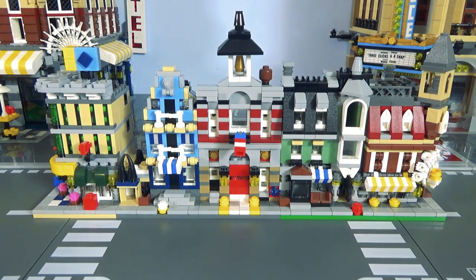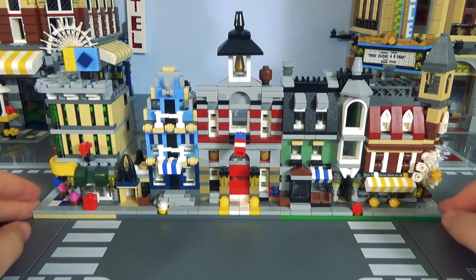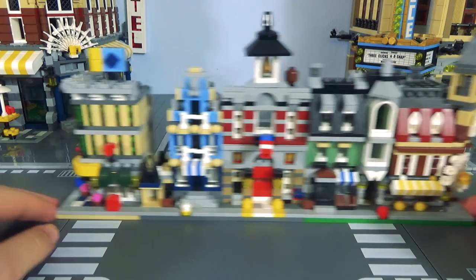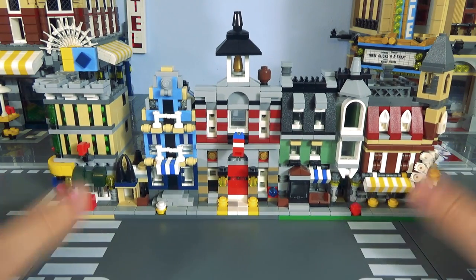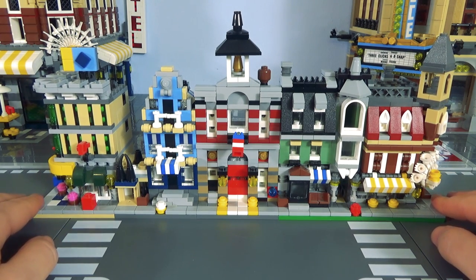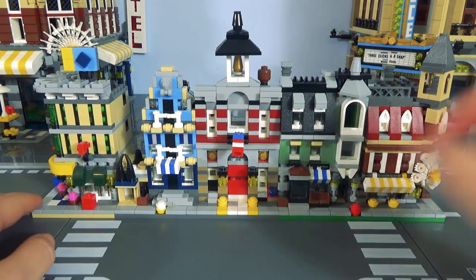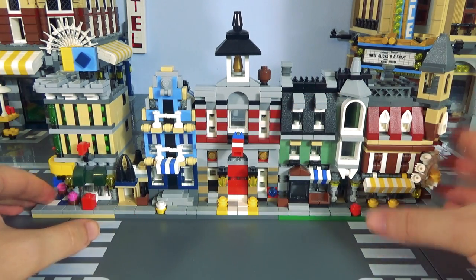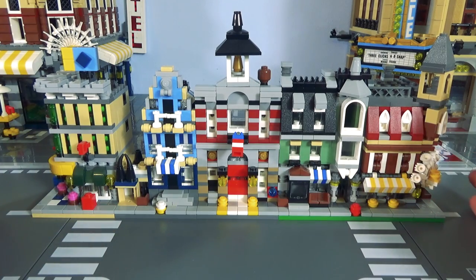This is set number 10230, Mini Modular. It was £60 when it came out, and now you're going to be paying around £100 to get a hold of it. The piece count — see how small this little set is? What do you think the piece count is? It's 1,356 pieces, because so many of the pieces are just tiny individual ones. A thousand with a remainder.